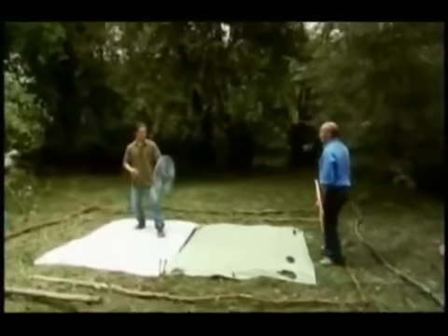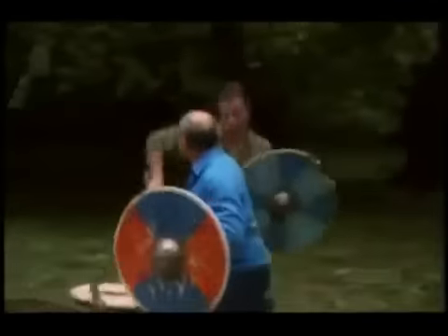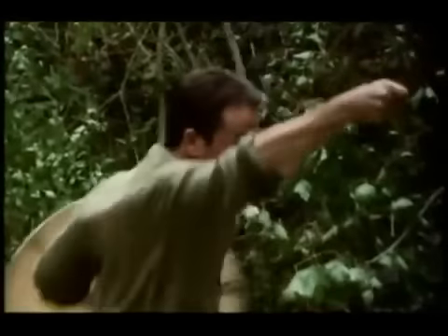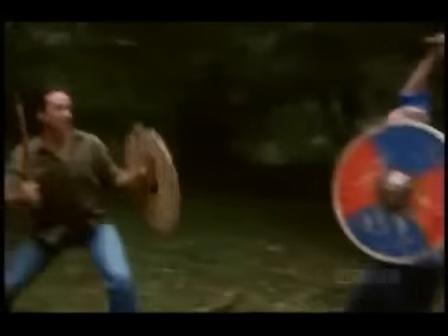Thorgils held the shield of his brother. Bursi struck a mighty blow and cleft Cormac's shield. Each of them smashed all three of the other's shields.